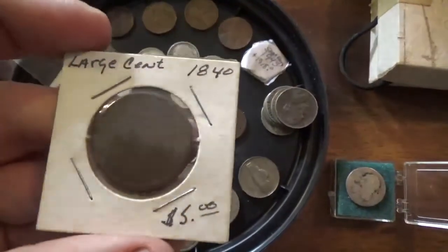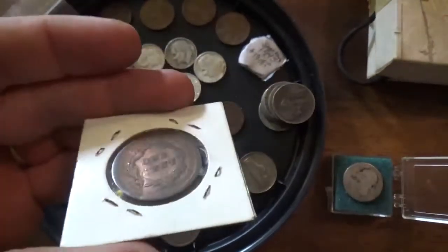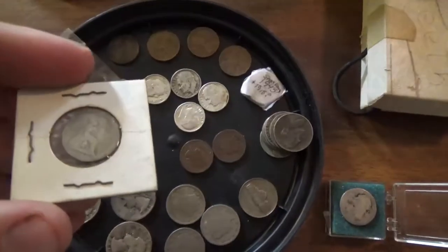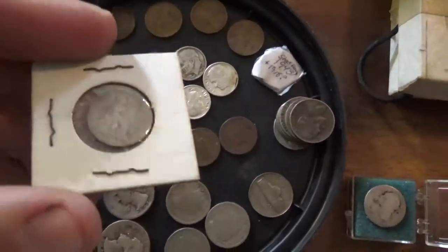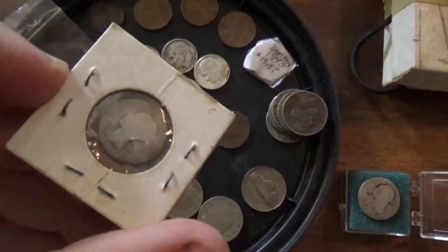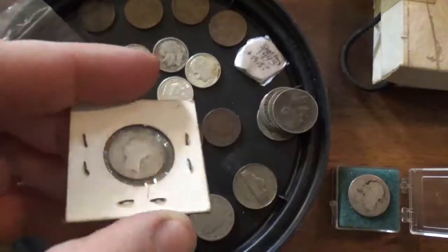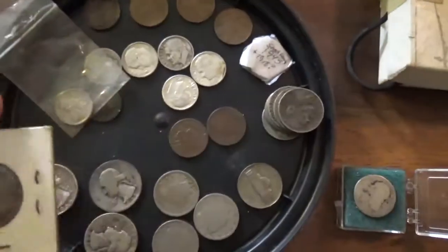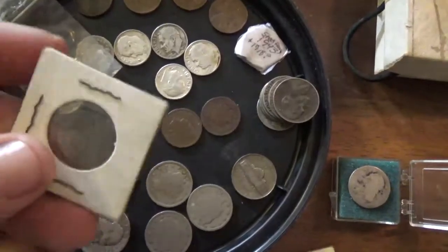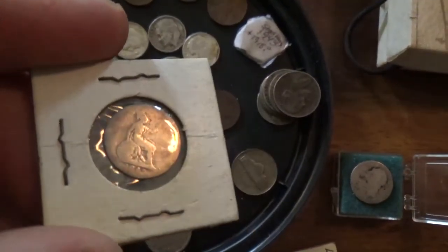Along with this large cent from 1840, which has got a little bit of a dent in it. This is a coin from Great Britain — I'm not sure what it's called, maybe a four pence or something like that. I'm not really educated on foreign coins. I think the date was 1842, and yeah, it says 1842 there at the bottom.